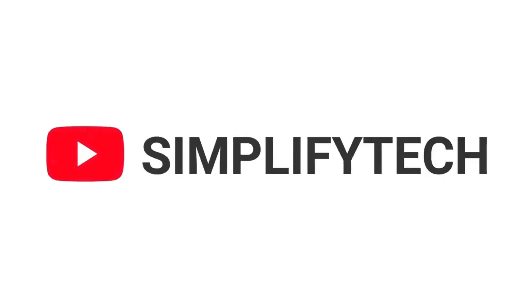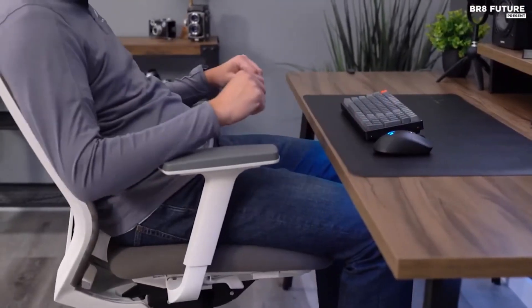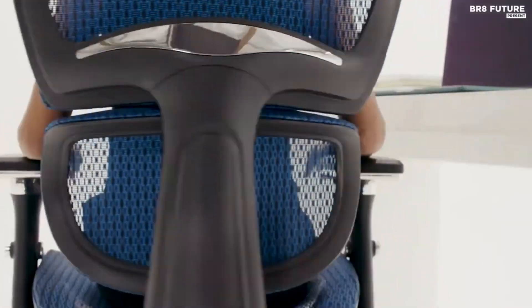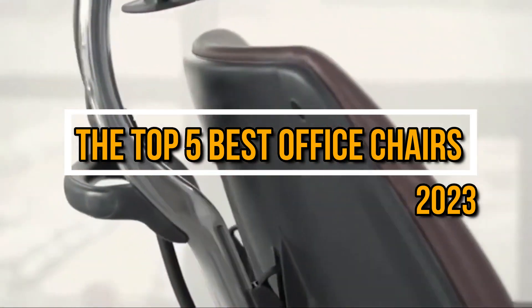Hello and welcome to Simplify Tech, where we help you find the best tech products for your needs. In today's video, we are going to talk about and look at the top 5 best office chairs for 2023.